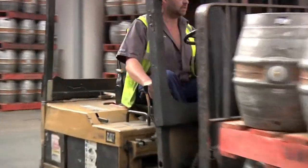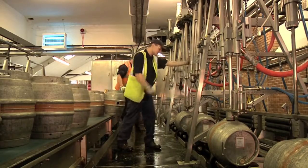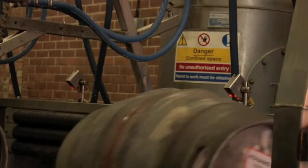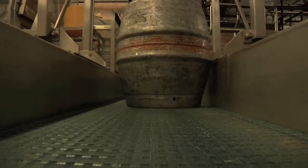We've also reduced our water usage. The average brewery uses six pints of water to make every pint of beer. We're not trying to show off about these things, but we've got that down to 3.2 pints, and we're working on ways to reduce that further still.